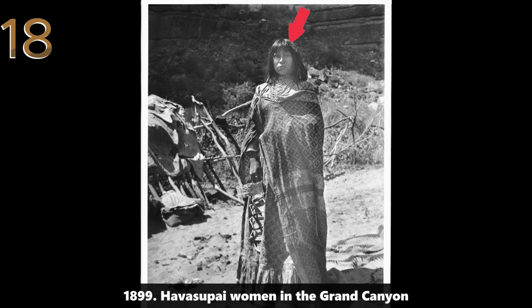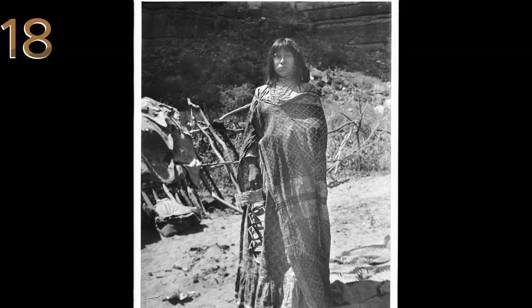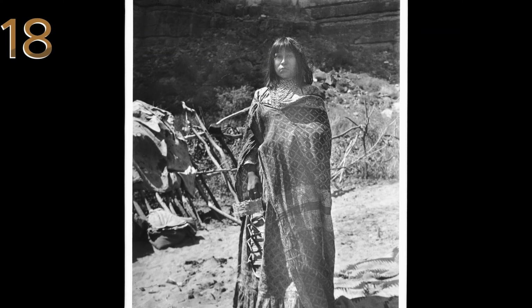1899: Havasupai women in the Grand Canyon. Havasupai women in front of their traditional dwelling in the Grand Canyon, offering a glimpse into indigenous culture.